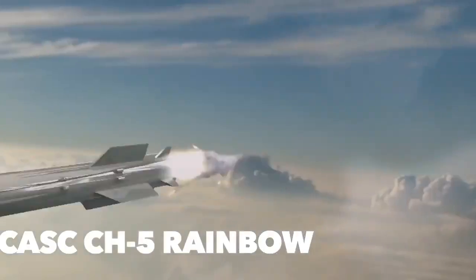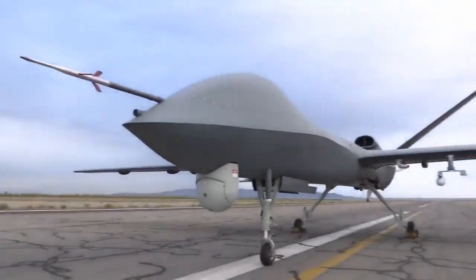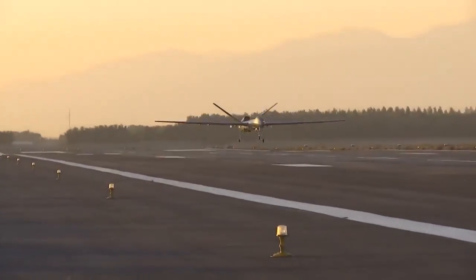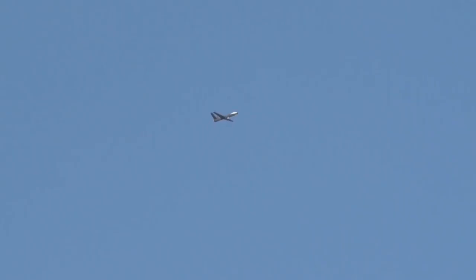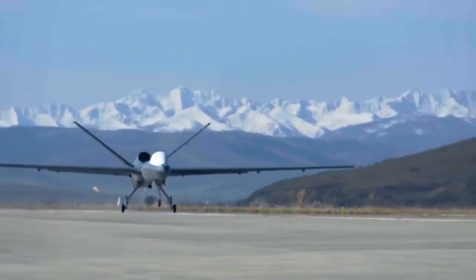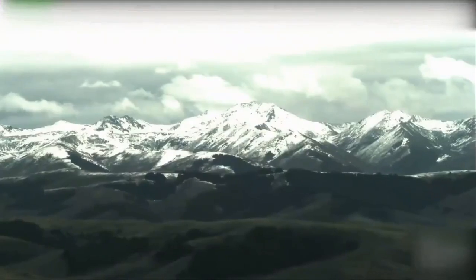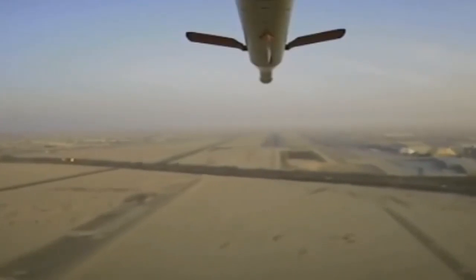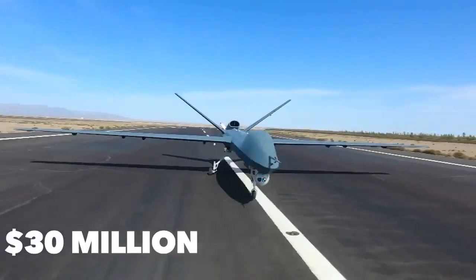The CASC CH-5 Rainbow is the latest in China's best line of remotely piloted aircraft, produced by the China Aerospace Science and Technology Corporation. It is a combat UAV operated by both China and Saudi Arabia. Several sources have likened the CH-5 to the American MQ-9 Reaper in terms of both form and function, though Chinese officials tout it as being half the price of the Reaper. It has been in service since 2017, and its exact specifications are not publicly known. The CASC CH-5 Rainbow is worth $30 million per unit.